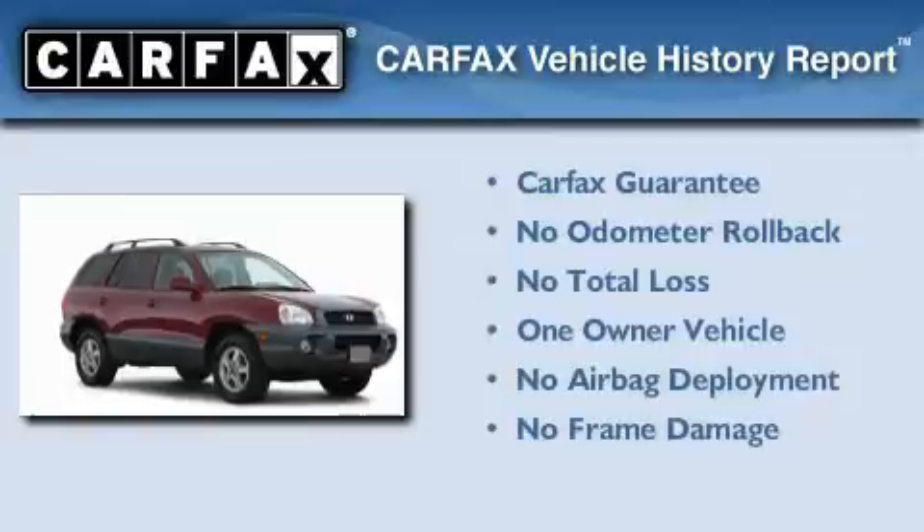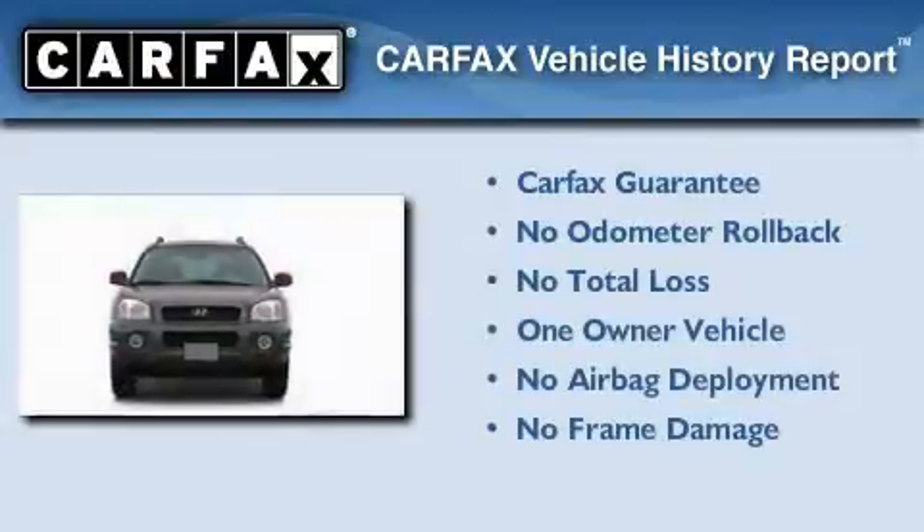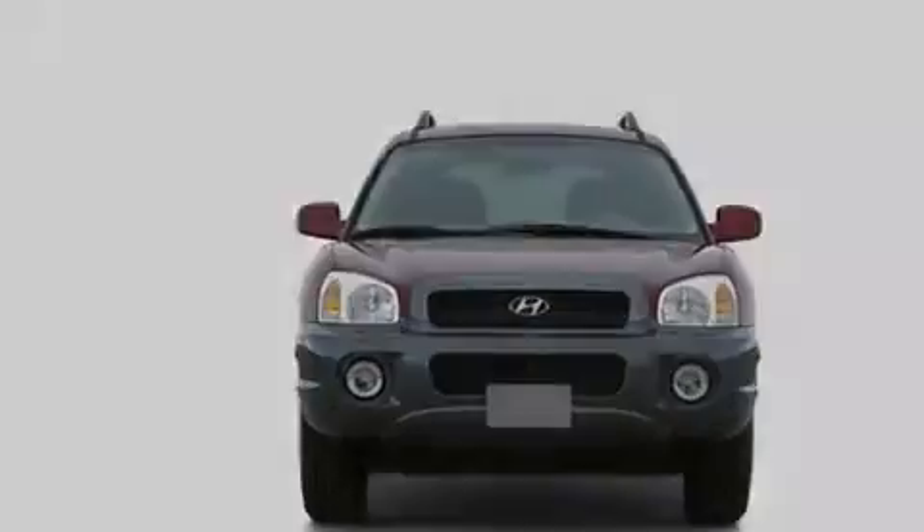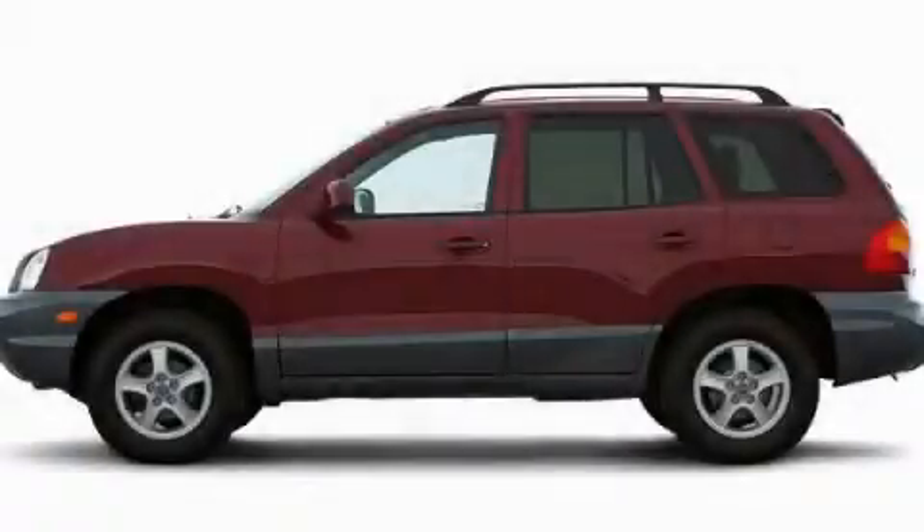This Hyundai has had only one owner and it qualifies for the Carfax Buy Back Guarantee. Contact us today and schedule your opportunity to see this vehicle in person.